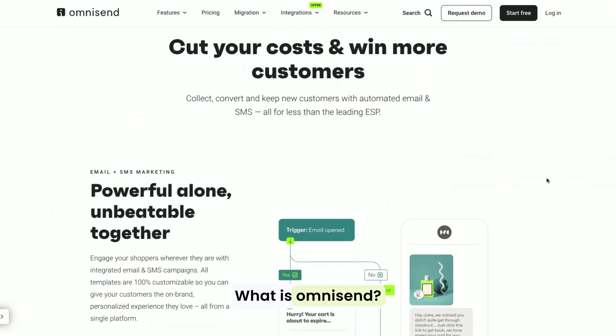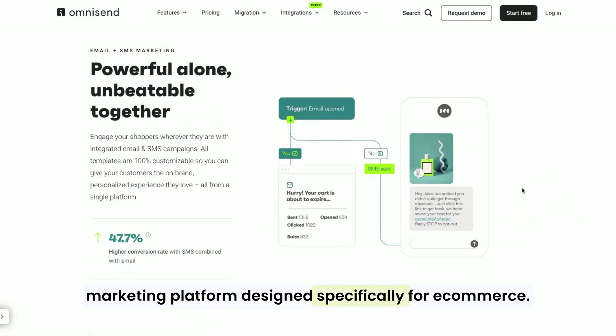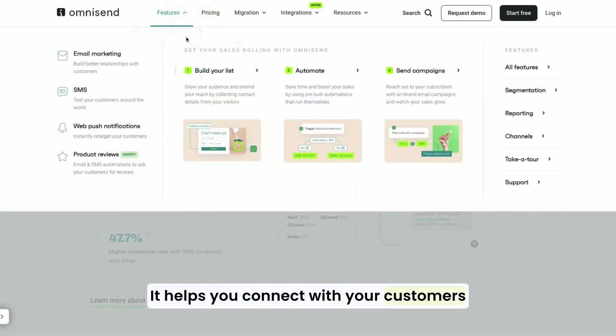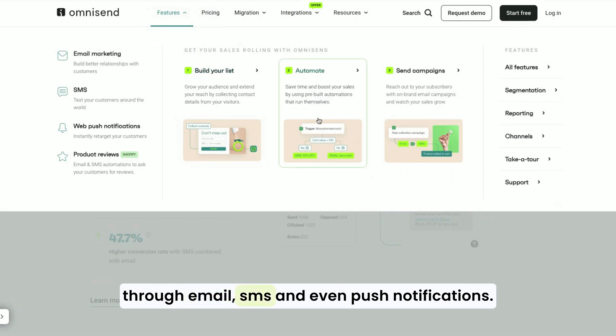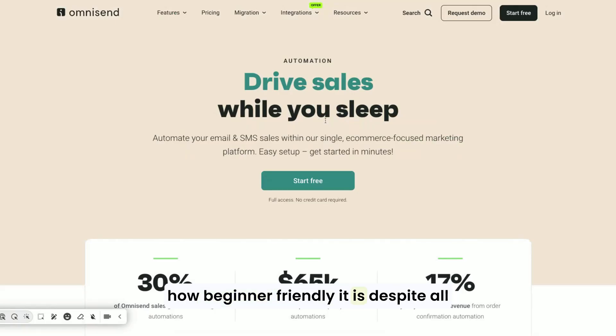So let's start with the basics. What is OmniSend? It's an all-in-one marketing platform designed specifically for e-commerce. It helps you connect with your customers through email, SMS, and even push notifications. But what really sets OmniSend apart is how beginner-friendly it is, despite all the powerful features it offers.